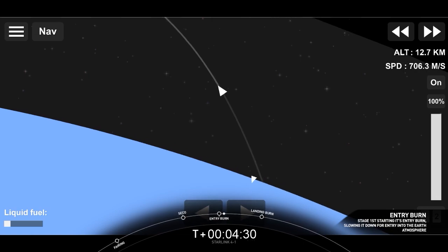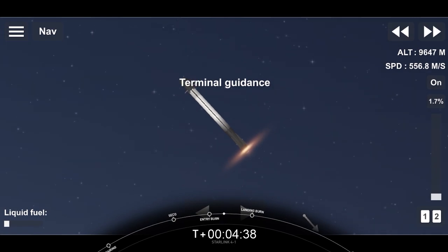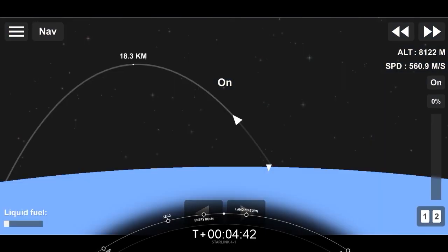We did have the start of our stage one entry burn. That's a three engine burn of the Falcon 9 first stage. Stage one entry burn shut down. We did have a successful stage one entry burn.